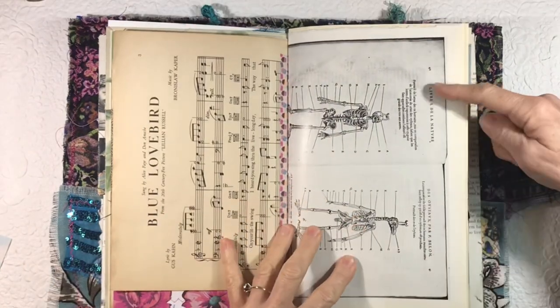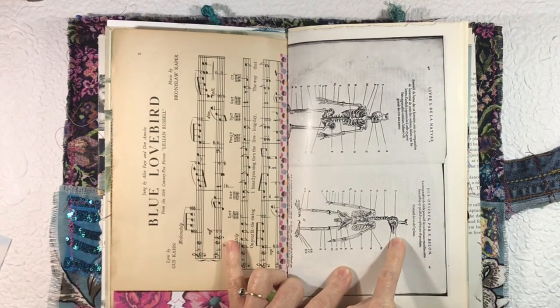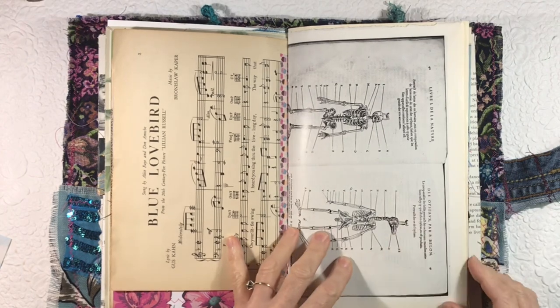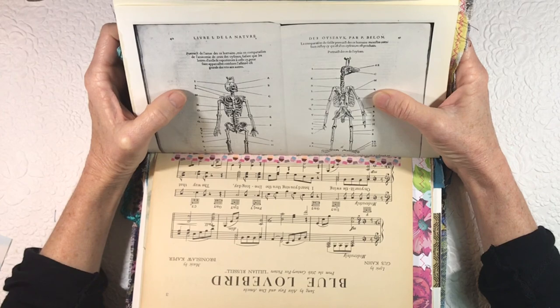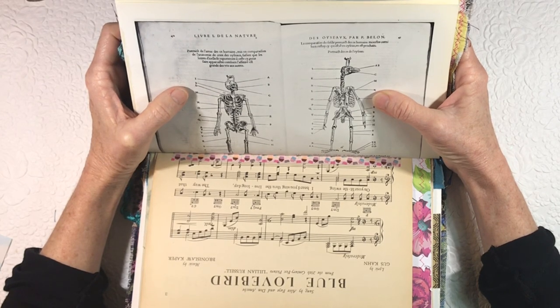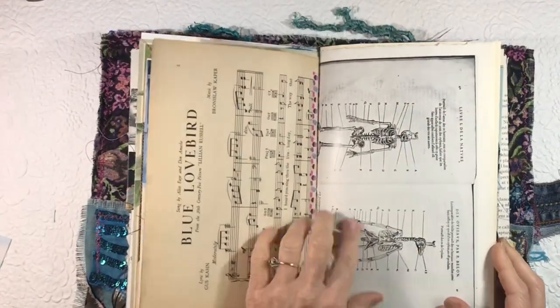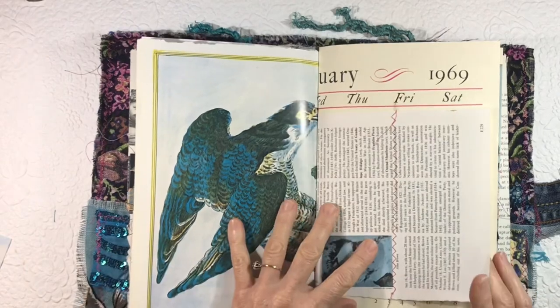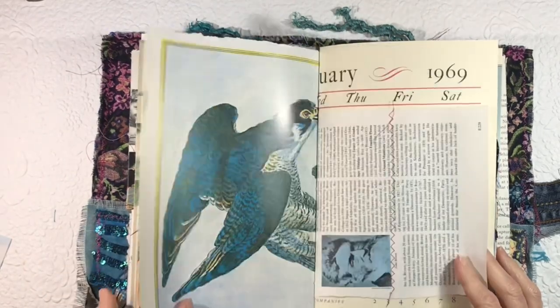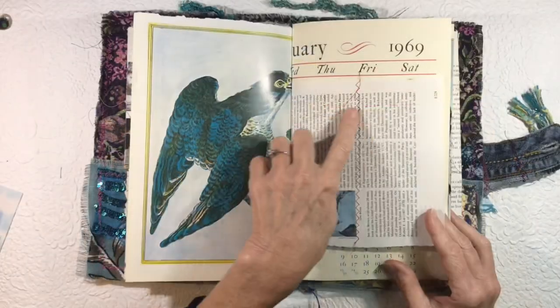Blue Lovebird — and this is pretty neat: this is a skeleton of a human, and then this one has a bird. It's written in a foreign language — I wonder, maybe it's old English? No, it's not English; it looks like it could be French. The U's look like V's. Anyway, you can see the bird beak there. Feel free to work right over this or add to it — this was from a nature book. And on this side we have a beautiful peregrine falcon — I love the way it looks blue.